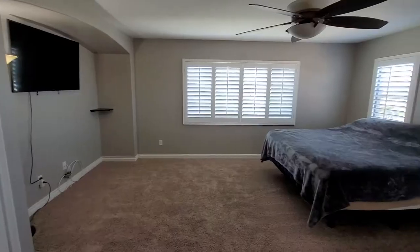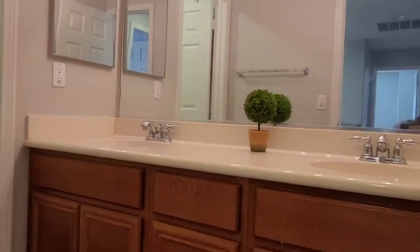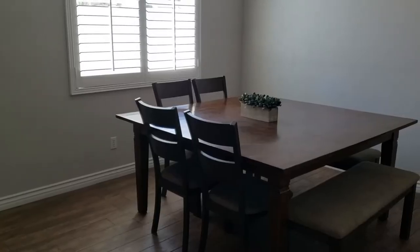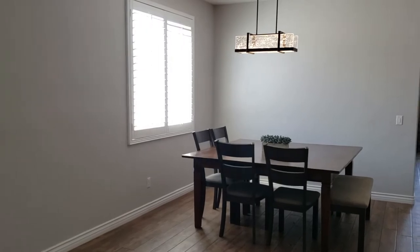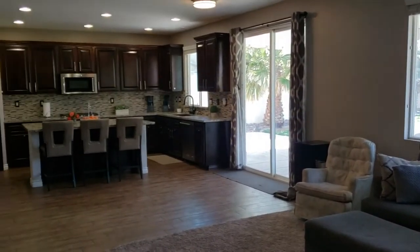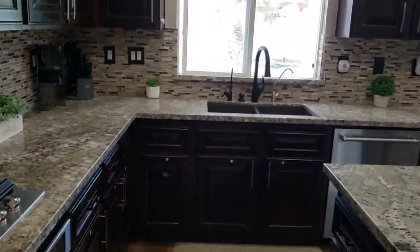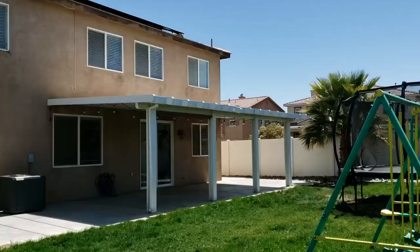This home has 6 bedrooms and 4 baths. One of those bedrooms and a full bath is downstairs. It also has a loft upstairs, upgraded kitchen, fully landscaped backyard, and it's beautiful — I would love for you to come and check it out.